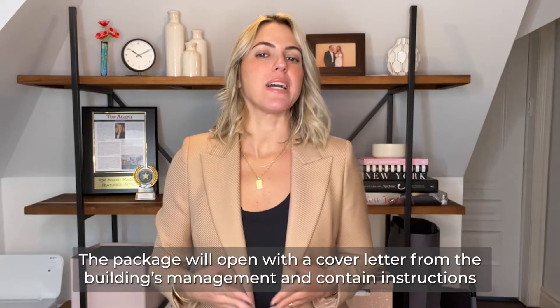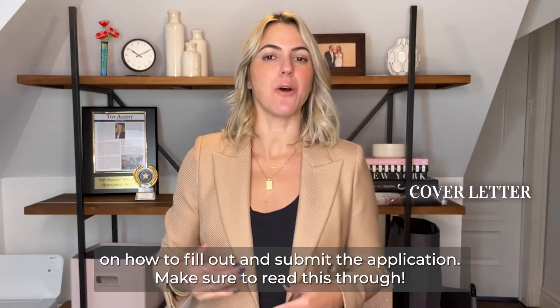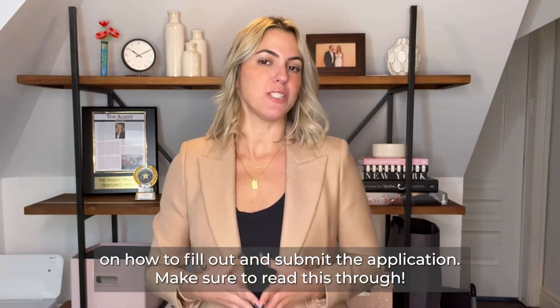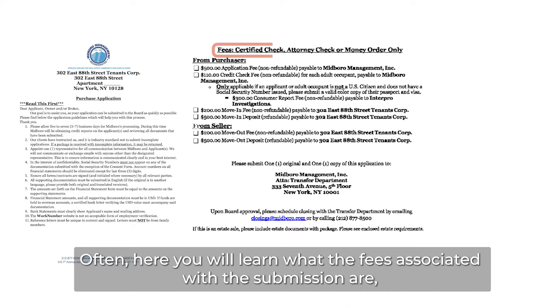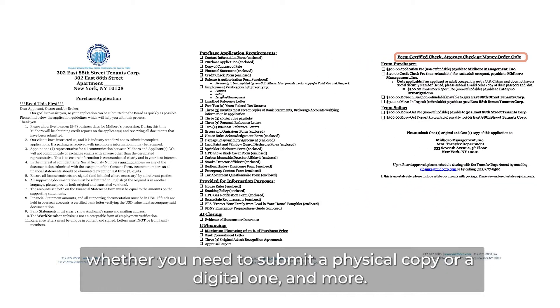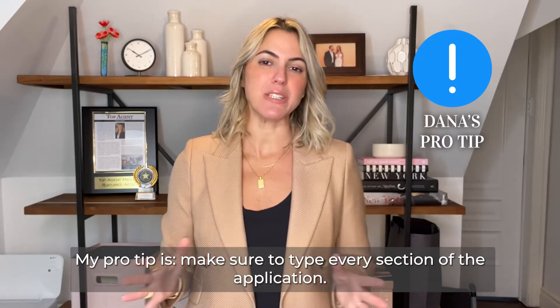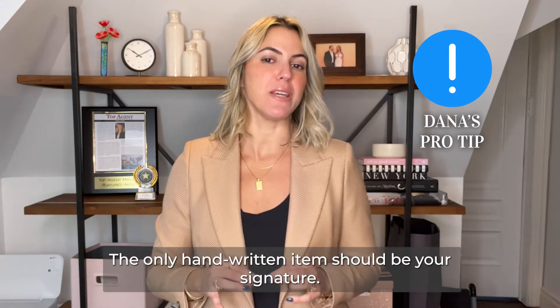The package will open with a cover letter from the building management and contain instructions on how to fill out and submit the application. Make sure to read this through. Here you will learn what the fees associated with the submission are, whether you need to submit a physical copy or a digital one, and more. My pro tip: make sure to type every section of the application — the only handwritten item should be your signature.